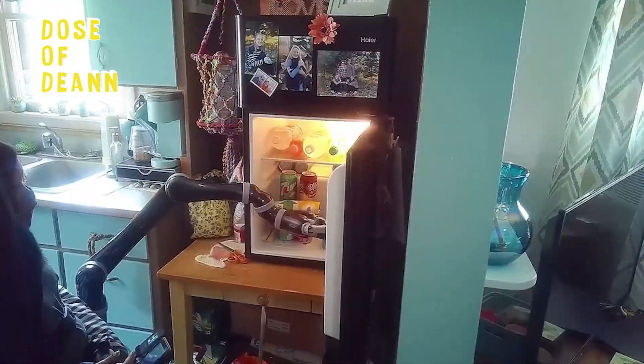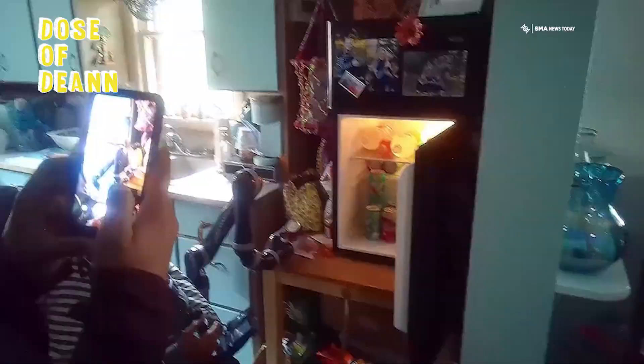Another practical application I got to try out is opening the refrigerator. It was so awesome, and I can imagine being able to grab something from anywhere in the fridge, not just the bottom left-hand corner that I can reach right now. That was pretty fun.